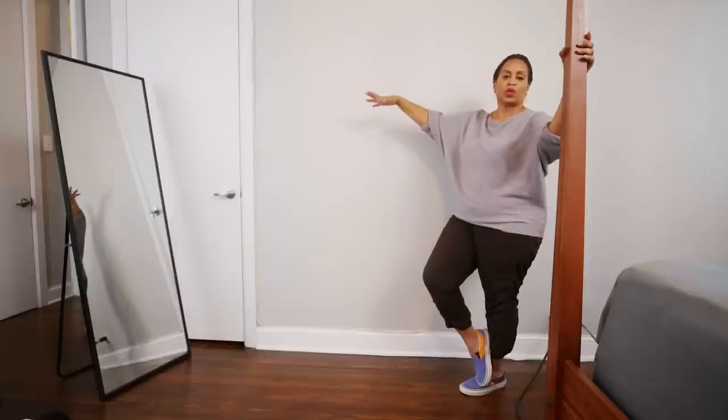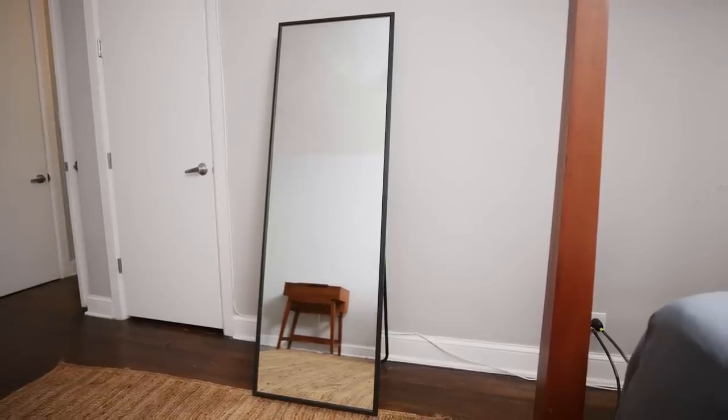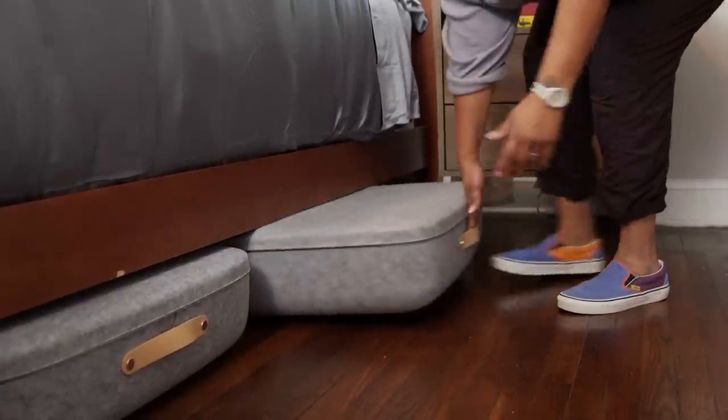We're replacing the tall bureau that was here with a floor-standing mirror — it'll help them give a last look before they head out the door. We're also adding under-bed storage to maximize the storage opportunity, because that's what you need to do in a small space.